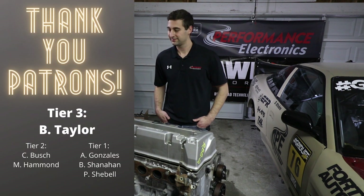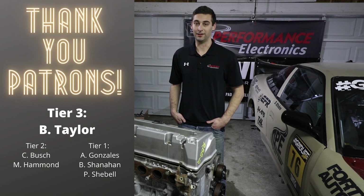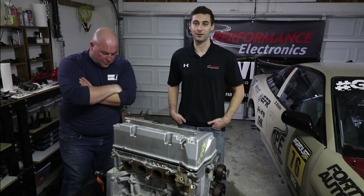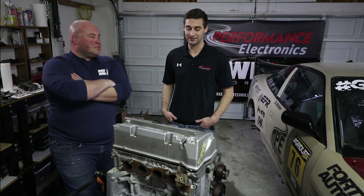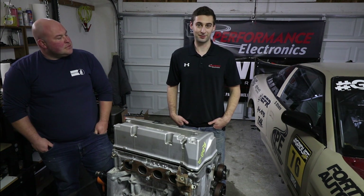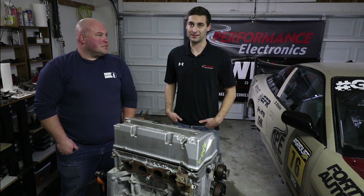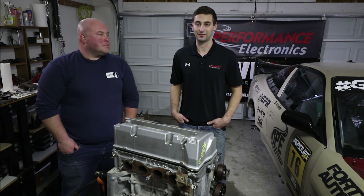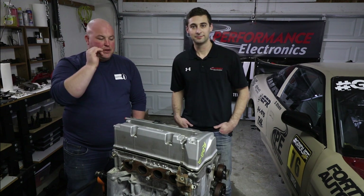For the turbo manifold, they'll likely have to make their own. He reached out to some manifold companies and is waiting to hear back about making a set for the divided housing, since he has a twin scroll 7163. The manifolds that do exist are V-band flange manifolds, but the V-bands on Borg Warner turbos aren't necessarily compatible with Garrett flanges. He's really set on running the Borg Warner divided housing for the twin scroll benefits.